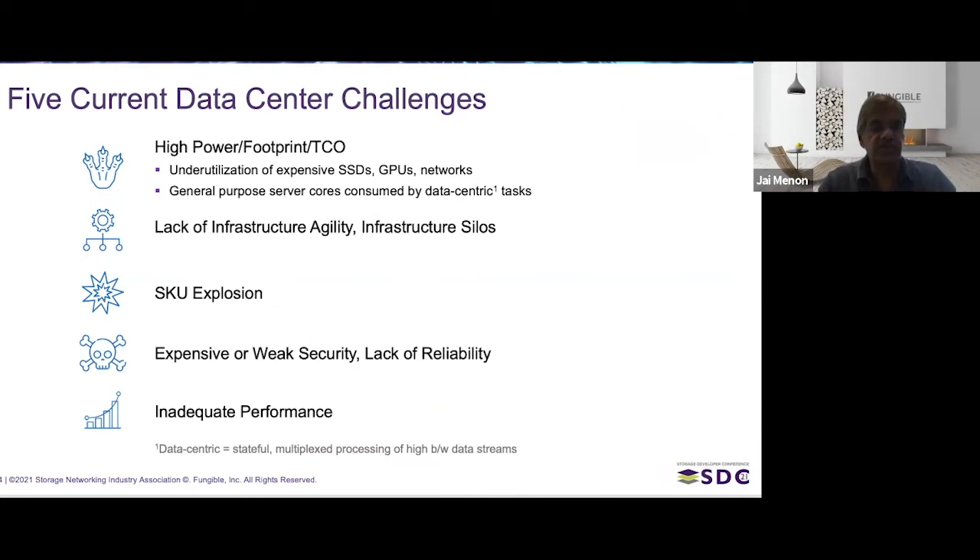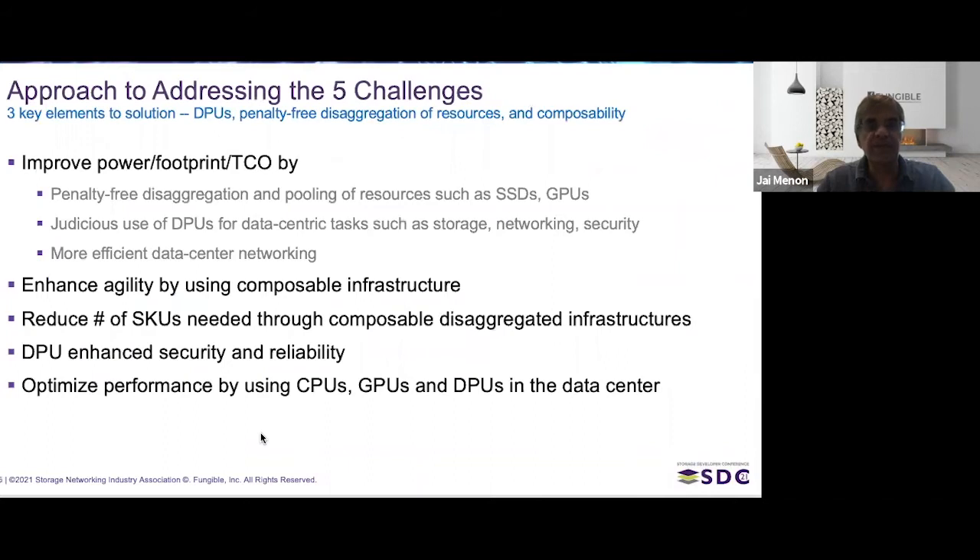Those are the five challenges we see today, and it's our belief that going forward, all of these will get addressed. There are three key elements to addressing them. The first is DPUs — data processing units — which are very good at handling data-centric tasks and will be a key component of next-generation data centers.